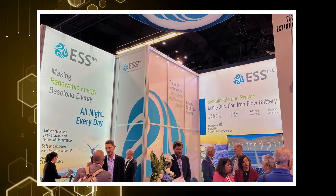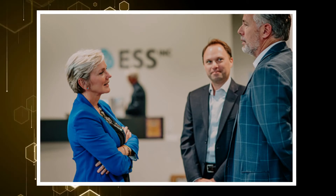ESS is working on scaling its business. The company is very promising, which is why it's not surprising that people like Bill Gates are willing to invest in their stocks.